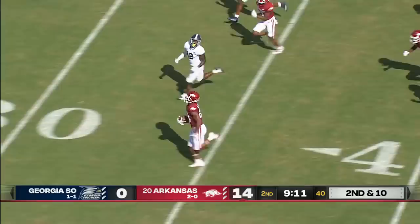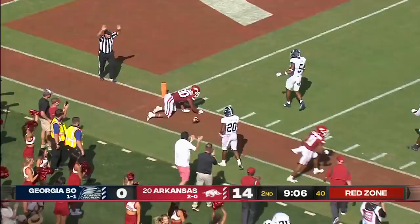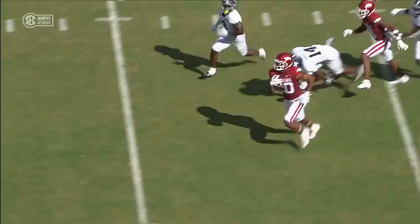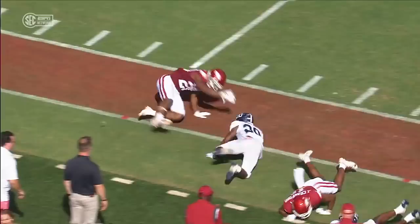Big hole up the middle. Dominic Johnson still on his feet to the 20 and knocked out of bounds around the 14-yard line by Anthony Wilson. Really nice job on this counter play by Dominic Johnson being able to hit it in the A-gap, and then you see the speed for him being able to get out on the edge.